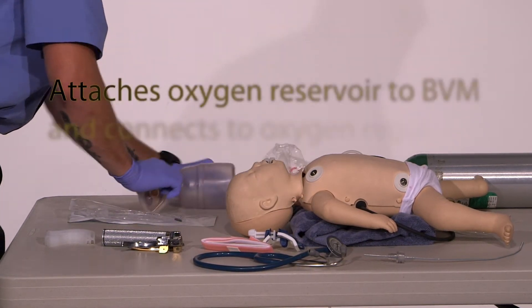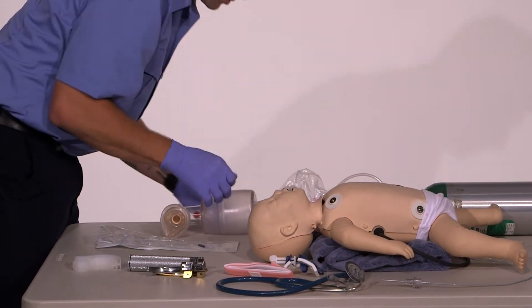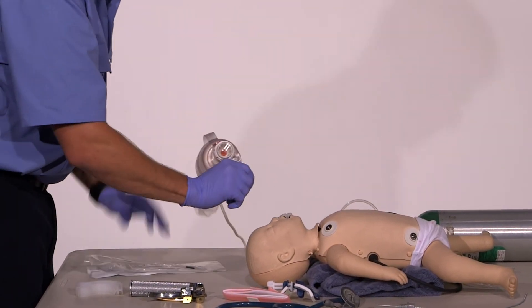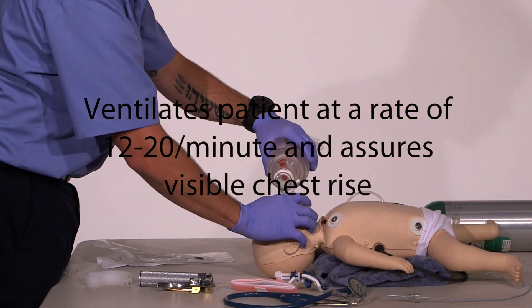I would grab my oxygen tubing, connect it to my tank, make sure that I'm on 15 liters per minute, connect to my bag, and continue ventilating my patient at 12 to 20 breaths per minute on high-flow oxygen.